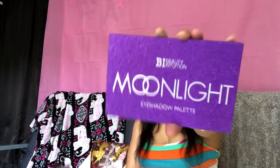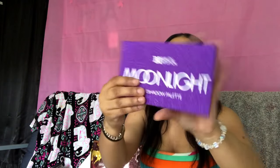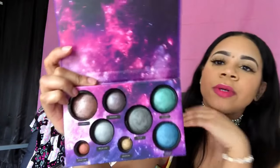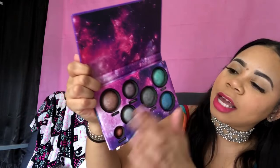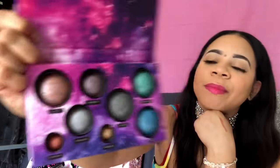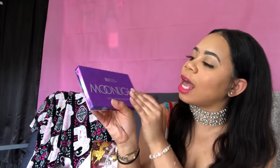The next thing I have is the Moonlight Eyeshadow palette by Beauty Intuition — it cost me five dollars. What I like most about this palette is definitely the packaging; it gives me a space-type vibe. It doesn't come with a mirror, but I thought it was really cute how they incorporate the eyeshadows to look like planets — each one has its own name.